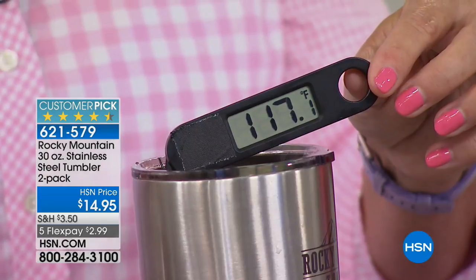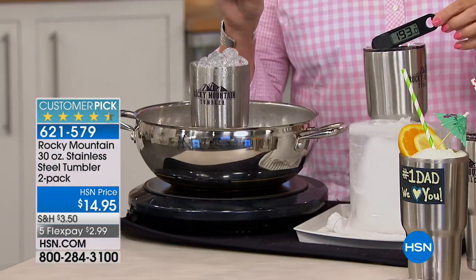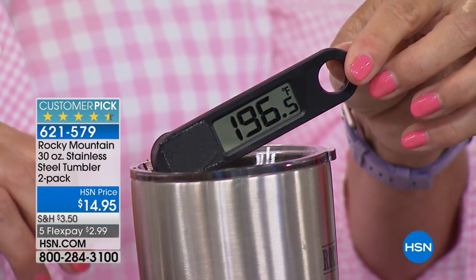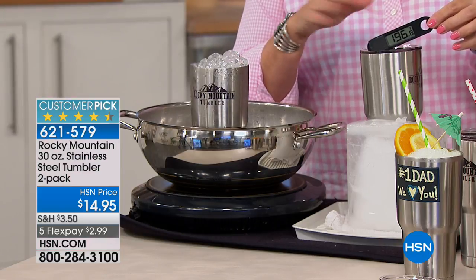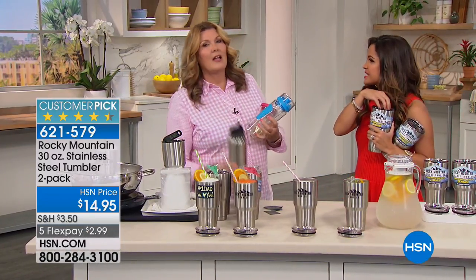That rattling you're hearing is actually my Rocky Mountain tumbler rattling in the boiling water. Same thermometer going back and forth between ice and boiling water and hot coffee in a block of ice. Look at that — it's 196 degrees. We're going to let that coffee cool off before we take a sip. What that means to us is no matter what the temperature is outside, your drink is maintaining its temperature inside.